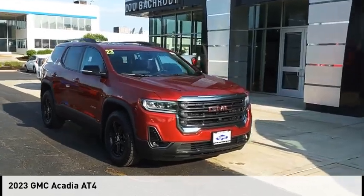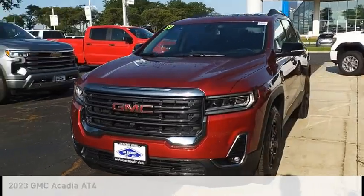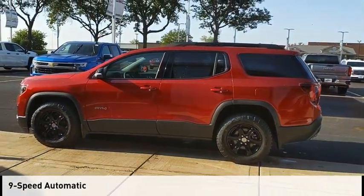You are going to love the 2023 Acadia. This vehicle is powered by a four-wheel drive, six-cylinder, 3.6-liter engine, and comes with a nine-speed automatic transmission.